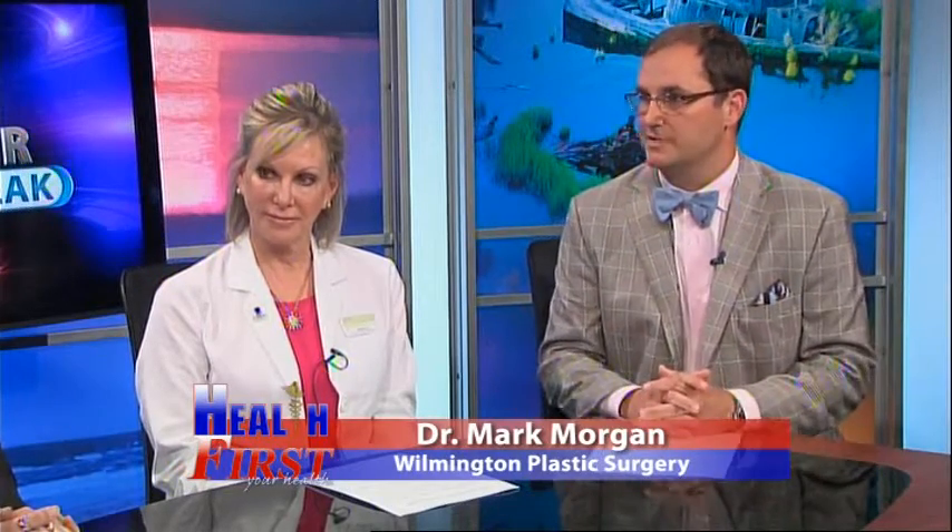When people think of Wilmington Plastic Surgery, they usually think of surgical procedures, but you do a lot of non-surgical procedures. Tell us about that. Well, that's right — it's an exciting time in plastic surgery. We really have more non-surgical options than ever before.